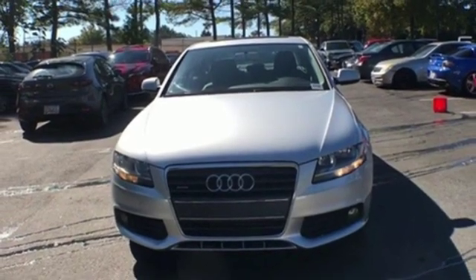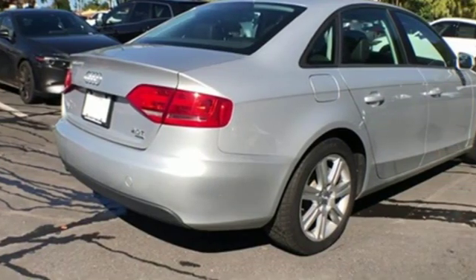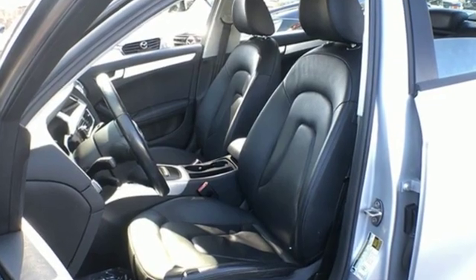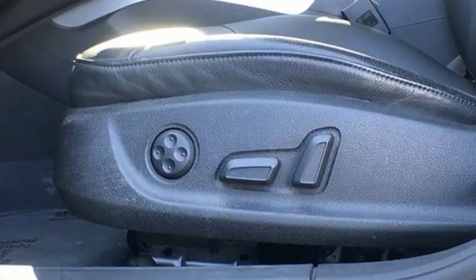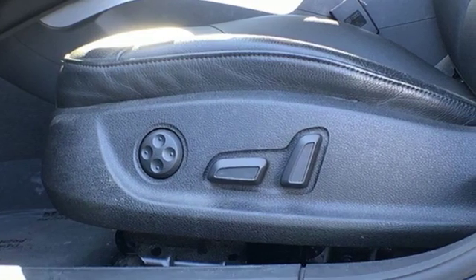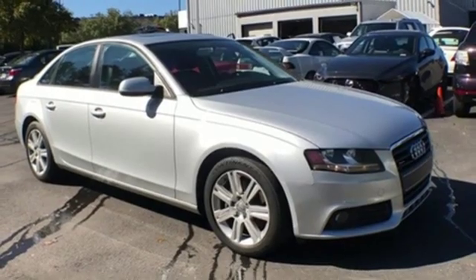In creating the interior of the A4, Audi has not overlooked what was arguably one of the outgoing A4's key selling points — supreme quality that makes more expensive cars look cheap by comparison. Audi forges sophistication and performance into each iconic vehicle. Experience it for yourself today.